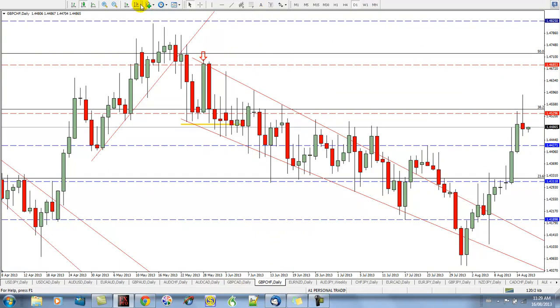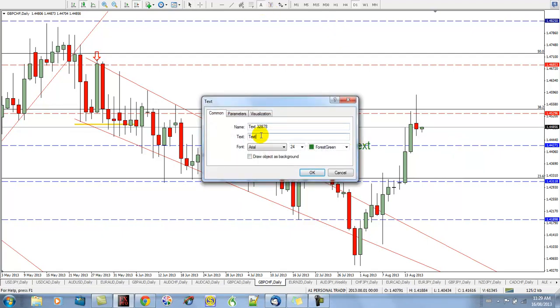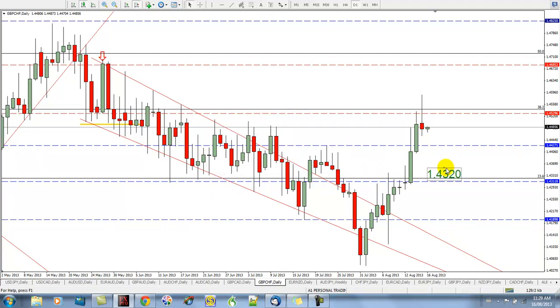If it were to trade below the low of yesterday's candle or the low of today's Asian low — whichever one is lower — right now yesterday's low is the lowest. So that would be selling around 44.52 right here. The first target would be 43.20 right here, and the second target would be 42.